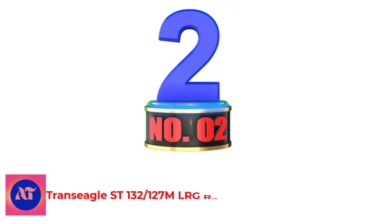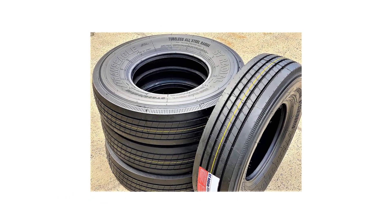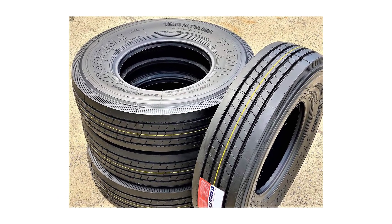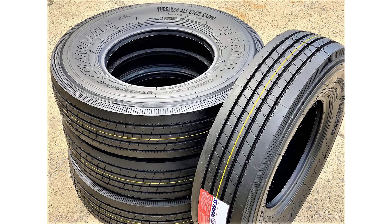Number 2: Trans-Eagle ST-132-127 MLRG Radial Steel Trailer Tire. Trans-Eagle is a tire manufacturer which specializes in the design and production of commercial truck and trailer tires.